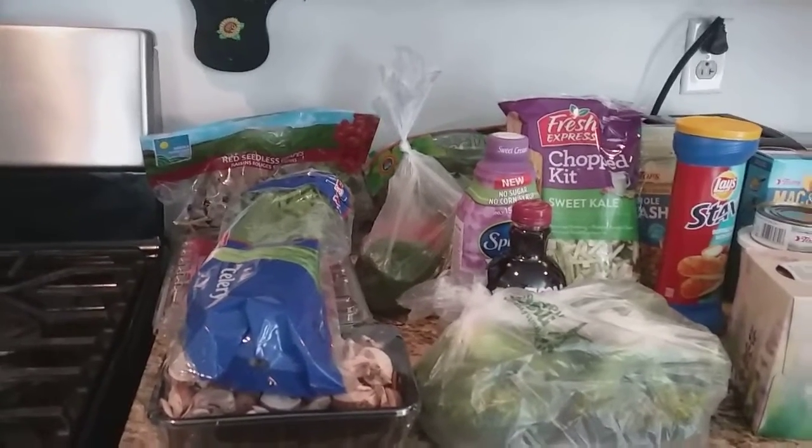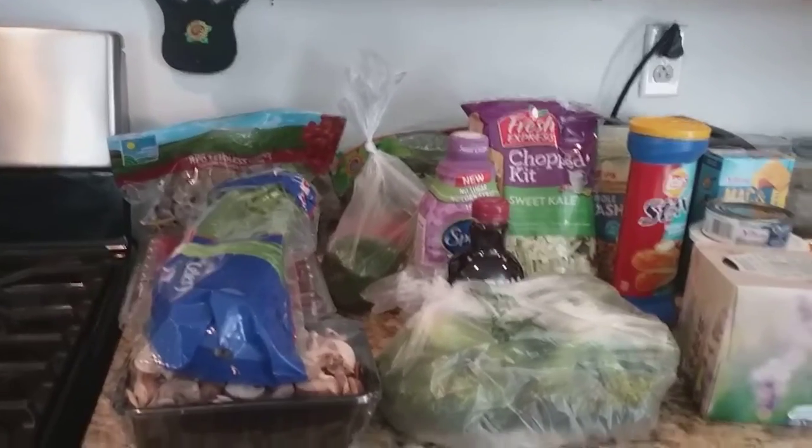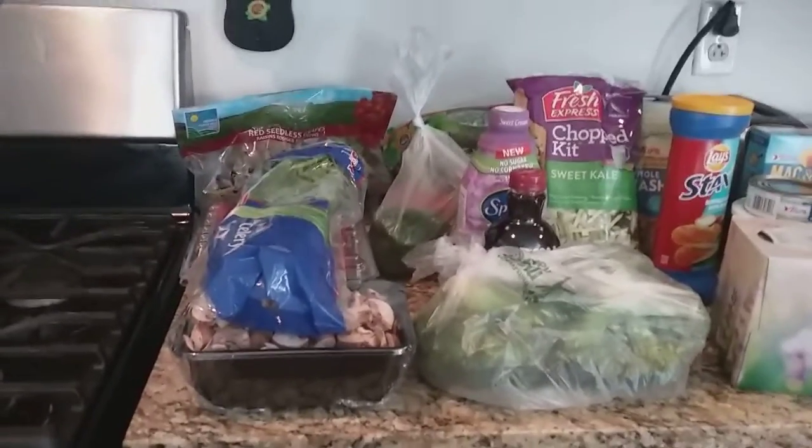Hello YouTube friends. I have a grocery haul for you today. I went to Topps. It doesn't look like I have a lot here, but I did spend $80.35. Let's see what I have.